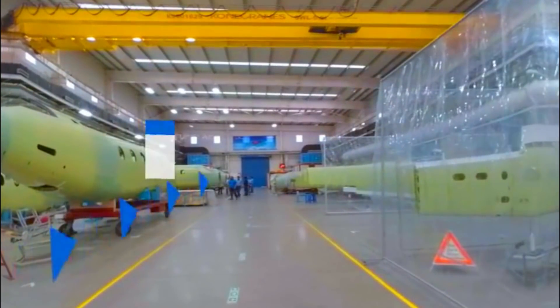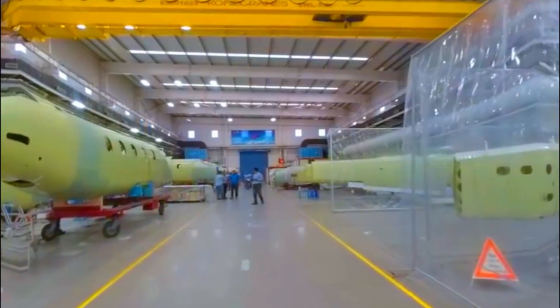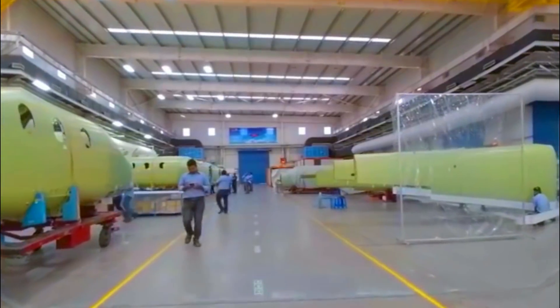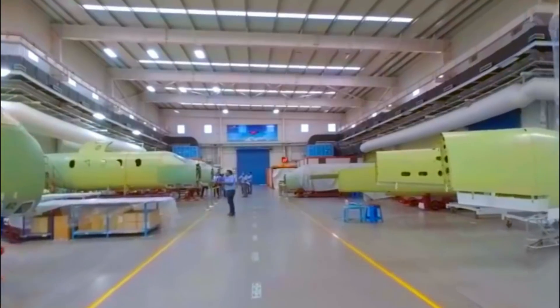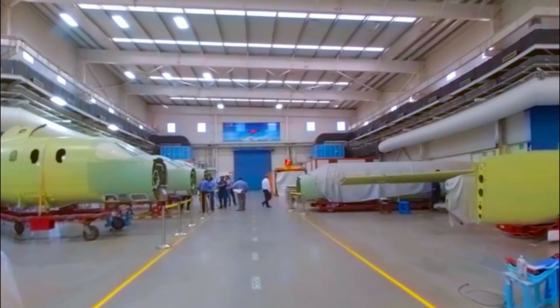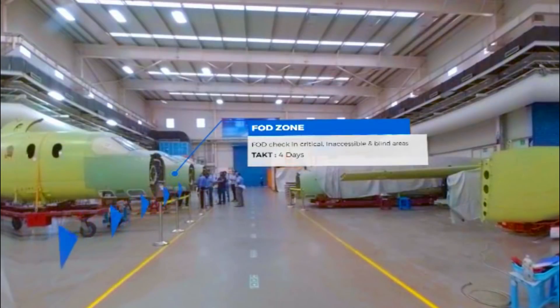The fuselage assembly station is one of the most critical nodes of the assembly line. This multi-phase process includes painting, electricals, door fitting, and then finally pressure testing. The integrated fuselage weighs 570 kilograms, complete with all structures and harnesses, ready to be packed and dispatched. Through every stage of the manufacturing process, robust quality checks ensure delivery to stringent aerospace standards.